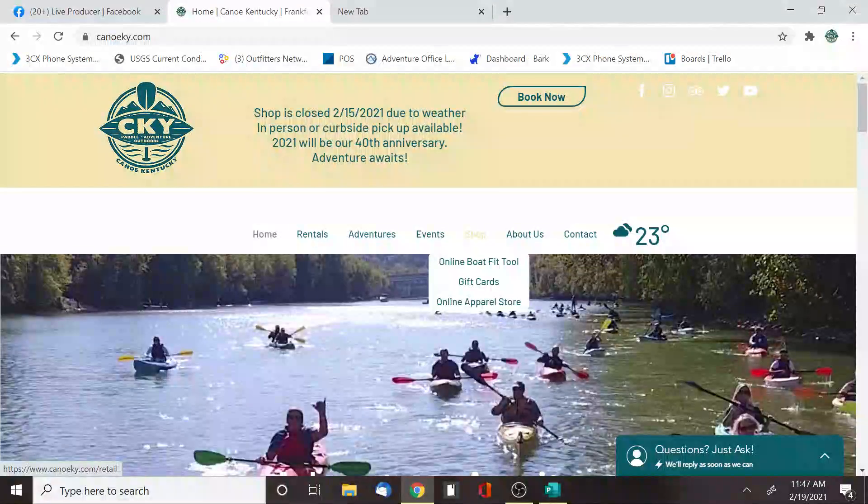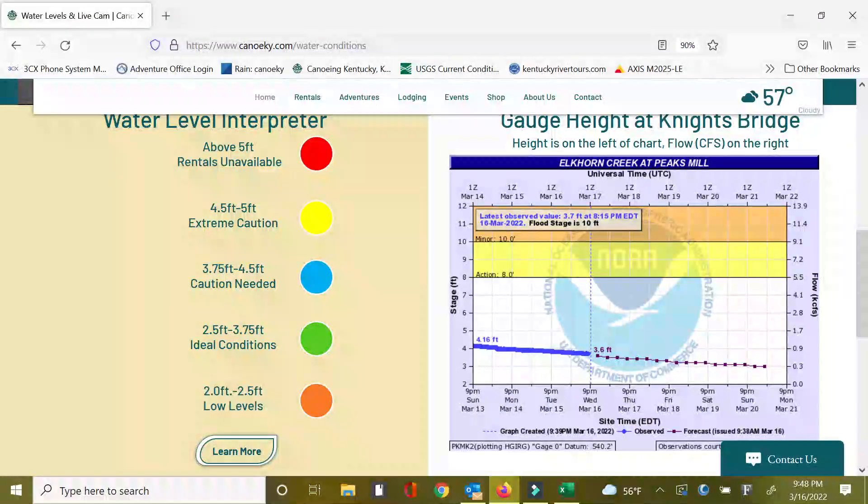The best way to plan your experience is to jump on our website CanoeKY.com and head over to the water conditions tab. Once there, you're going to see a live view camera that's actually located right here on our back porch. You can see for yourself what the water looks like, but even more importantly, scroll down the page and see some graphs that are going to represent the levels of the day.